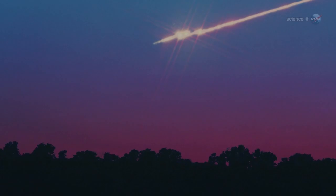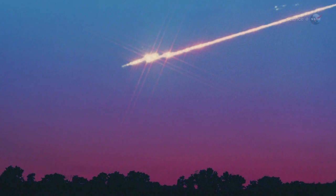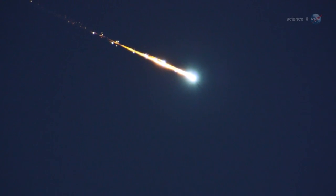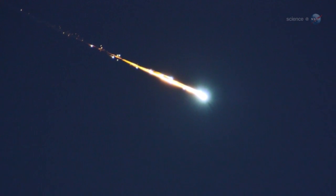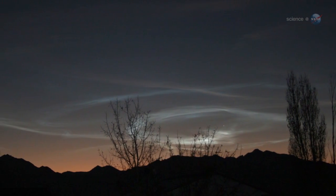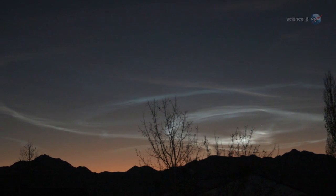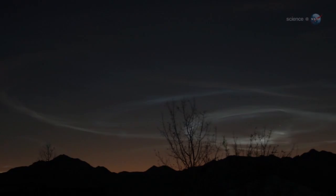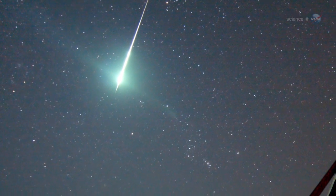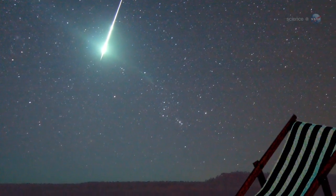Speed is important because fast meteors have a tendency to explode. Occasionally, Orionid fireballs will leave incandescent streams of debris in their wake that linger for minutes. Such filaments of meteor smoke twisted by upper atmospheric winds into convoluted shapes can be even prettier than the meteors themselves. It really is a wonderful morning to be awake, says Cook. Just don't plan on going anywhere in a hurry.